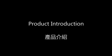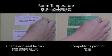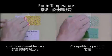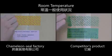Chameleon Seal Factory makes high quality, heat and freeze resistant, tamper proof labels and tape. At room temperature, the Chameleon Seal Factory labels still work.